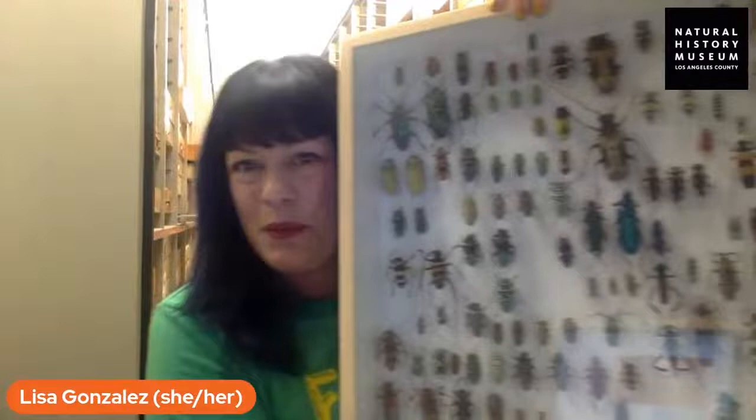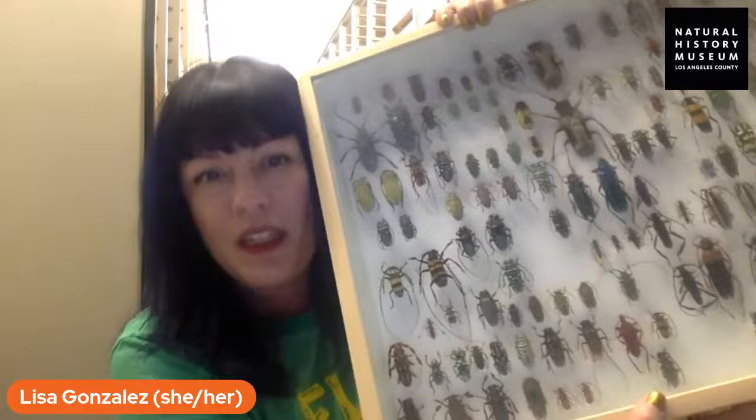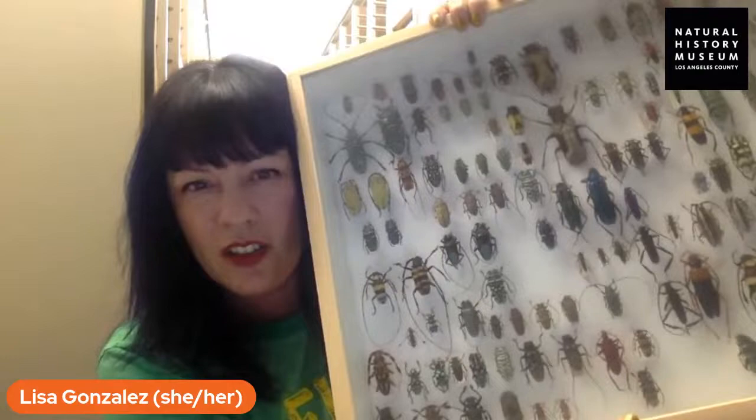Let me show you some bugs. Here's one example — a drawer of different beetles. These are all called longhorn beetles in the family Cerambycidae. At bug fairs you often see this family because they're large, very colorful, and have these really amazing long antennae where they get their name. This is just one of the many drawers of incredible beetles we acquired from this donation.